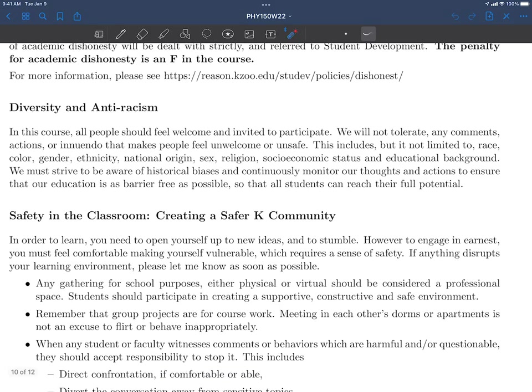Diversity and anti-racism: in this course, all people should be welcome and invited to participate. We will not tolerate any comments, actions, or innuendo that make people feel unwelcome or unsafe — this includes but is not limited to race, color, gender, ethnicity, national origin, sex, religion, socioeconomic status, and educational background. We must strive to be aware of historical biases and continuously monitor our thoughts and actions to ensure that our education is as barrier-free as possible. Each professor in this course is committed to diversity and anti-racism. We admitted you to K because you belong at K. You belong here — we want every one of you to be here.